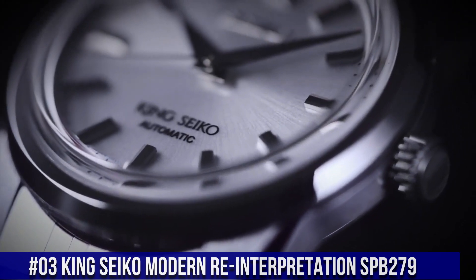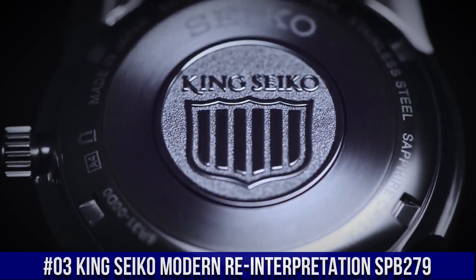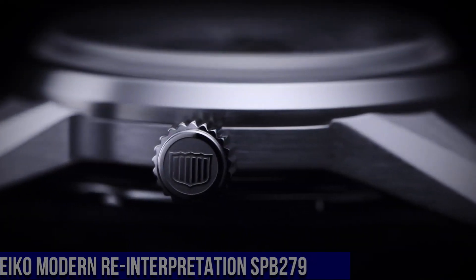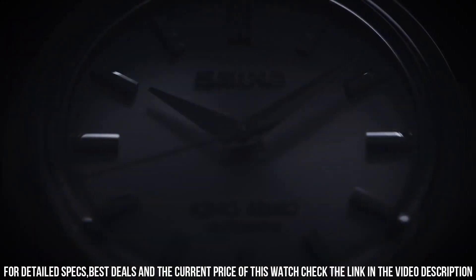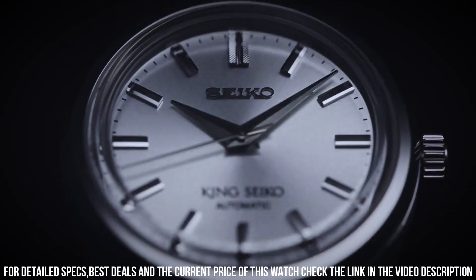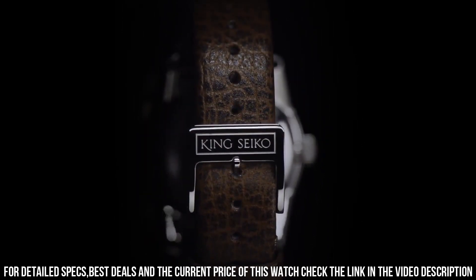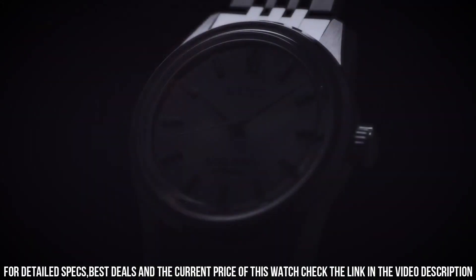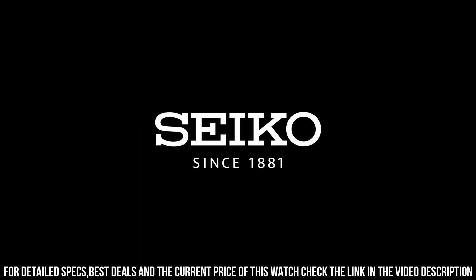Number 3: King Seiko Modern Reinterpretation SPB279. Case: 37mm diameter by 12.1mm height. Stainless steel case, brushed and polished, with faceted lugs, polished and beveled bezel, crown with King Seiko emblem, and solid case back with King Seiko emblem. Boxed sapphire crystal with anti-reflective coating. 100m water resistance. Dial options: silver, light gray, charcoal gray, brown, or red. Applied faceted and polished indices, double-width textured index at 12 o'clock. Broad razor-edge shaped hour and minute hands, needle-like central seconds hand. Applied Seiko logo and King Seiko branding in the lower half of the dial.